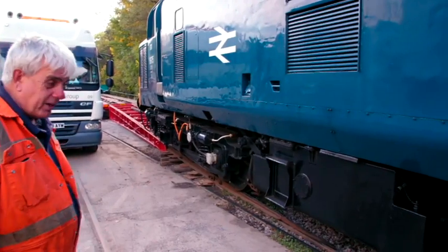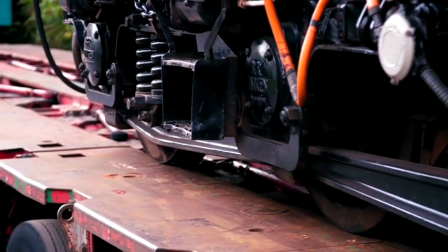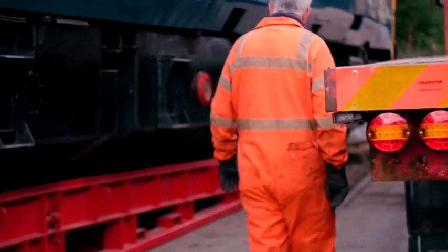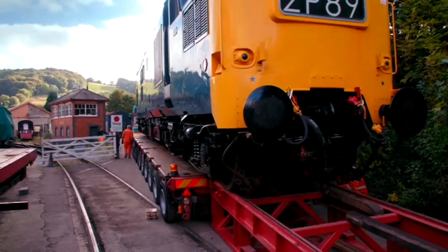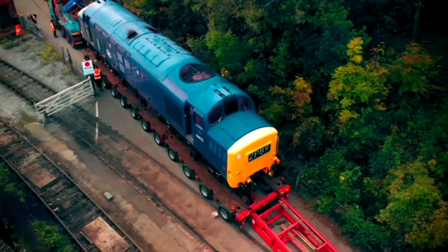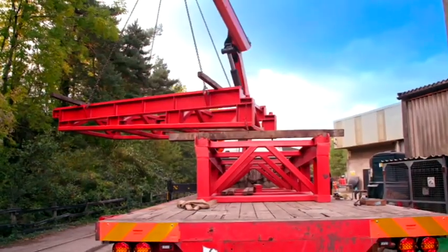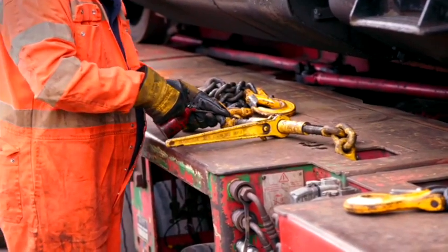They use the weight of the carriages to anchor the engine from rolling out of control as they winch it — nice and slow. It takes an hour to haul the oversized engine onto the trailer. With the Class 37 in position, Eric and Chris pack away the ramp and lubricate the chains that secure the engine.